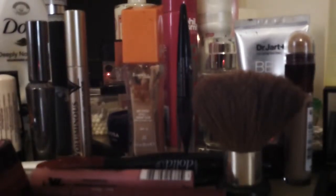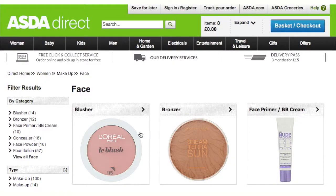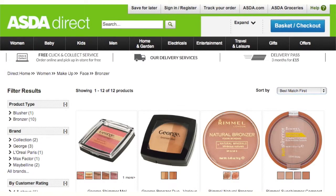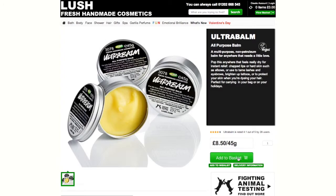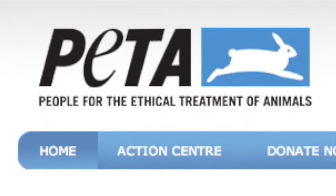Shopping for cruelty-free products may sound easy, but it can be much more complicated than first thought. Over the last 10 years, cruelty-free shopping has seen an increase in popularity as more people wish to buy products that are not tested on animals.